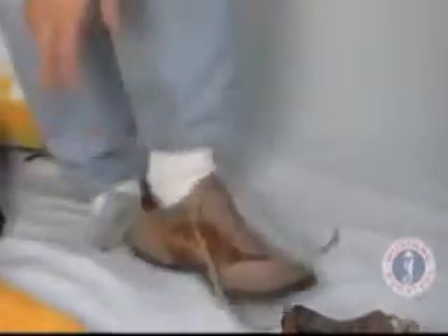Remove any footwear, rings, watches, earrings, necklaces or eyeglasses that may cause damage to the neck and wrist seals. Loose pants may be tucked into socks to aid in donning the suit.